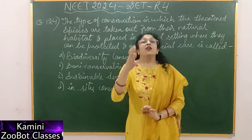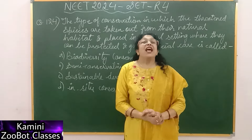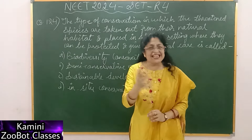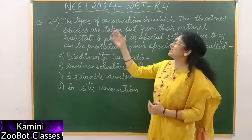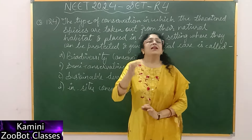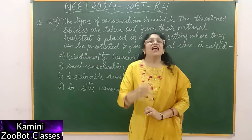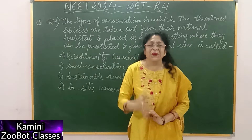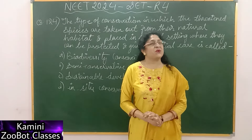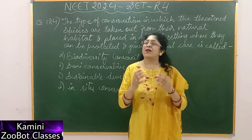That is called ex-situ conservation. The answer is ex-situ conservation. So children are ready to get bonus marks from NTA. All children are ready to get bonus marks in this question. So what are the options? They are all correct in this question. This is a fun thing — if any children have attempted this question, they will get bonus marks from NTA.